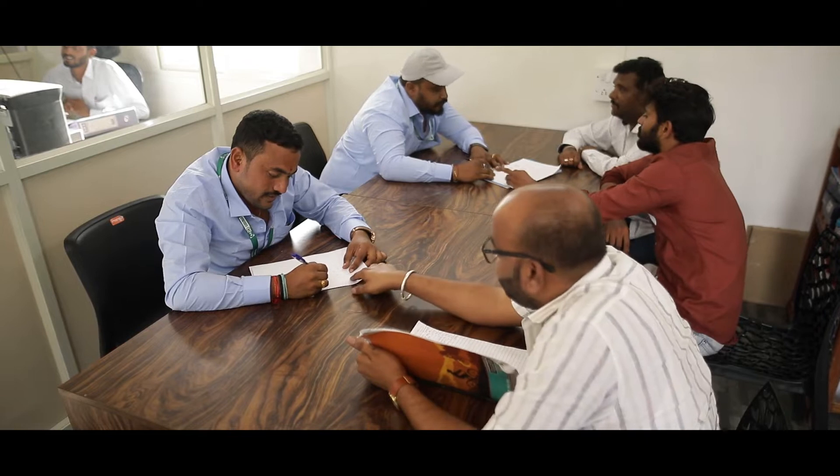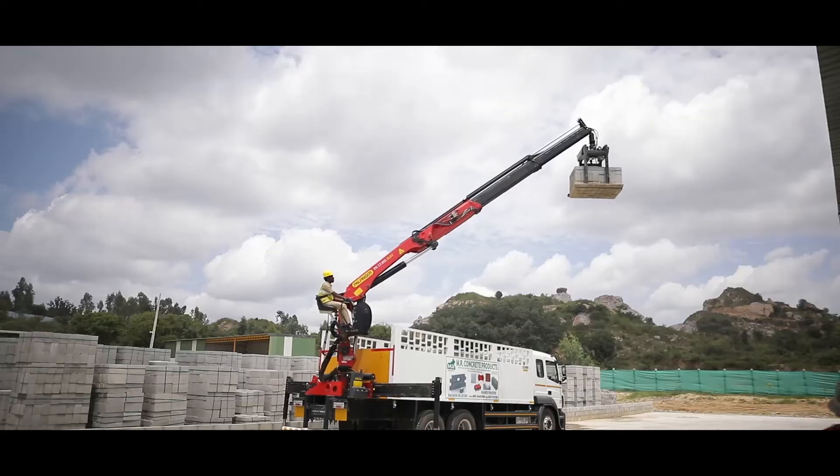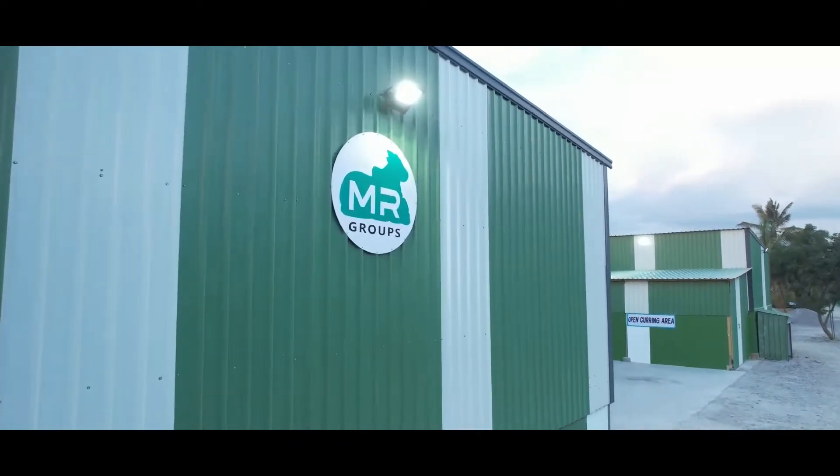These qualities have made MR Concrete Products an enterprise that offers products and services that are nothing abstract, but real and clear.